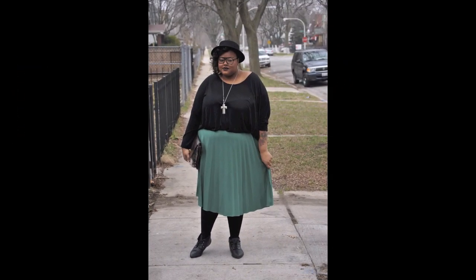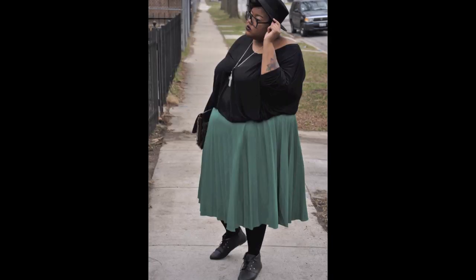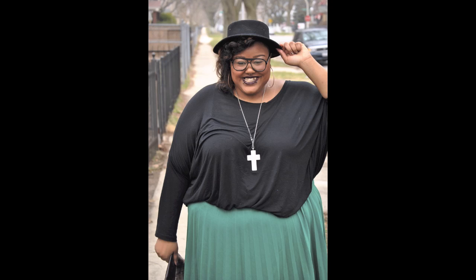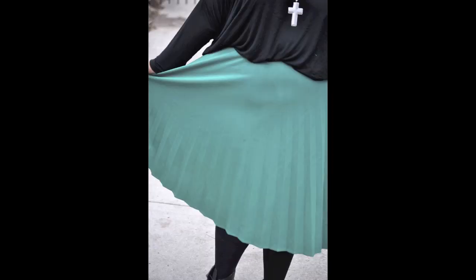So yeah, I guess that's it for my second outfit of the day. I'm going to see you guys later.